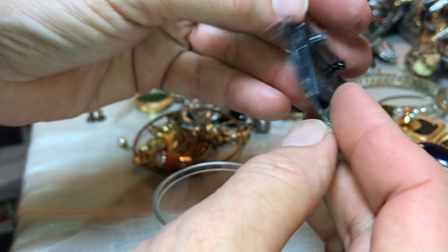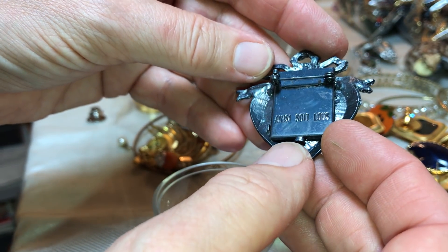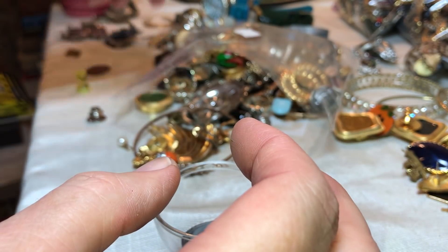Here's another one of those little frames and it's in another language, probably French or something. I need to look up what that is.